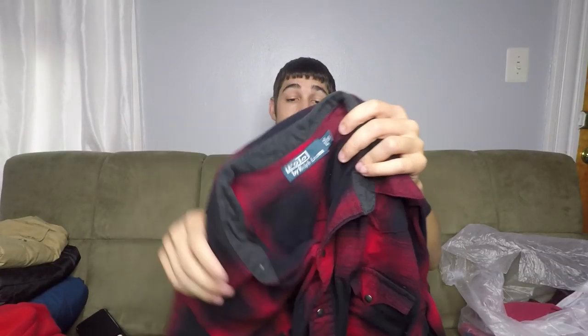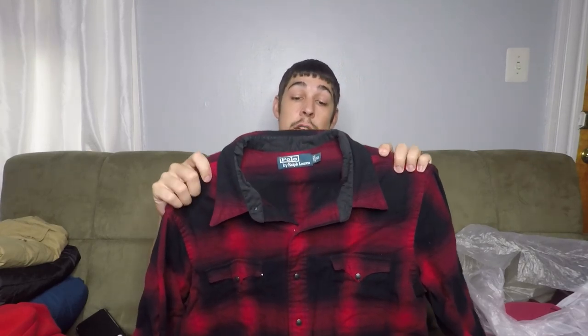Here we have a Polo Ralph Lauren flannel — just a basic snap button flannel. But this is actually one of the better ones to find because it is an actual flannel material, not like the faux flannels where it's just the pattern printed on a basic cotton button shirt. This is an actual flannel material and these actually go for around $45.